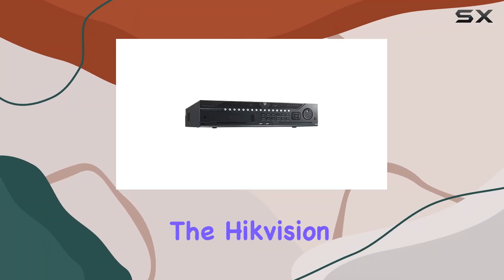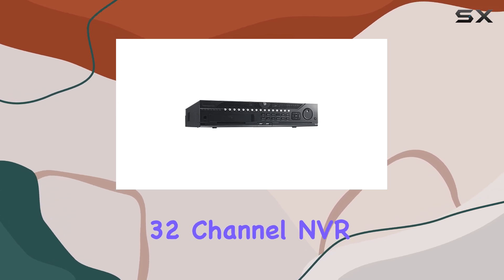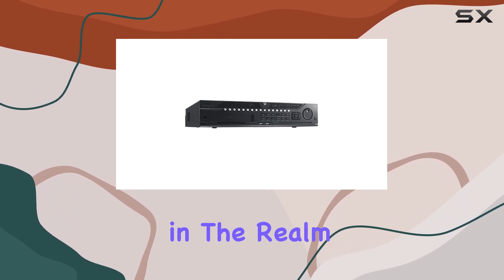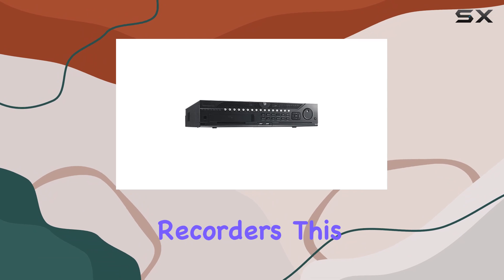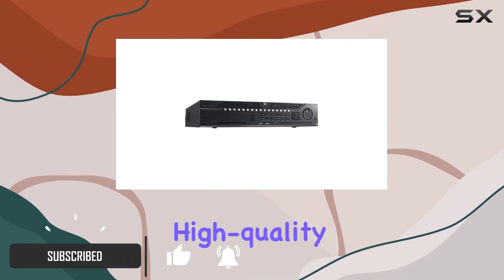Today, we're diving into the Hikvision DS-9632NI-I8, a 32-channel NVR, a powerhouse in the realm of network video recorders. This NVR is a top choice for anyone serious about high-quality surveillance.